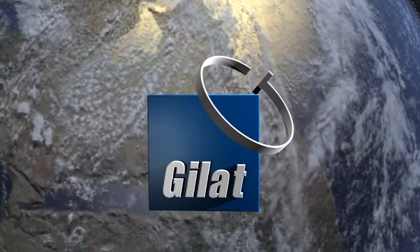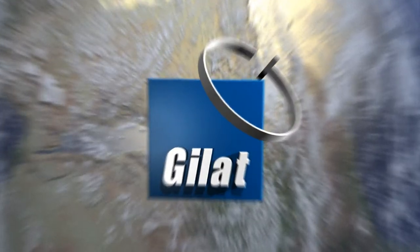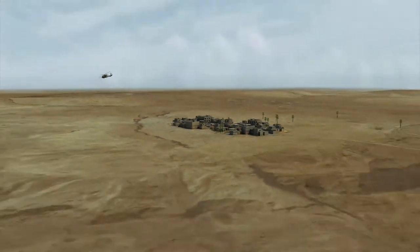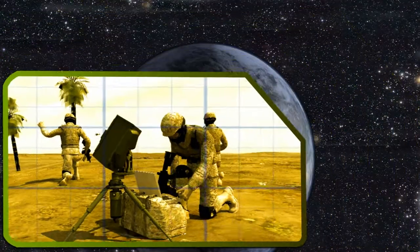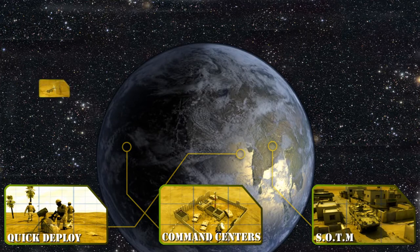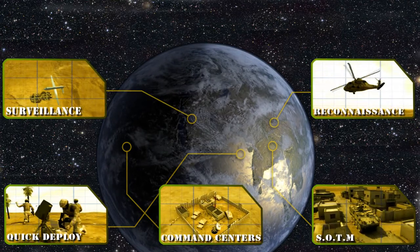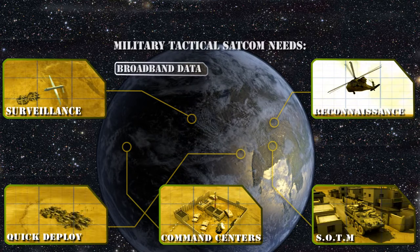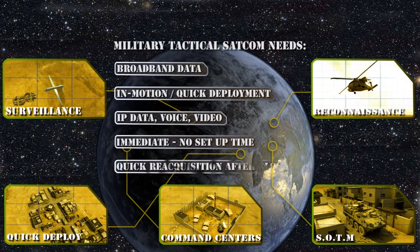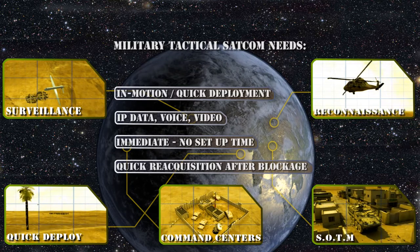GILAT solutions for tactical satellite communications. The modern net-centric battlefield calls for a reliable flow of information between frontline forces and command centers. The latest intelligence, surveillance and reconnaissance platforms are driving the demand for increased bandwidth. Lack of adequate communications infrastructure limits information exchange between the frontline and the command centers.